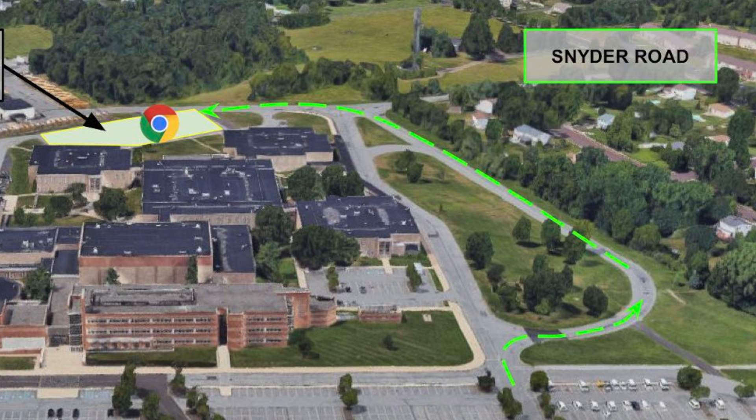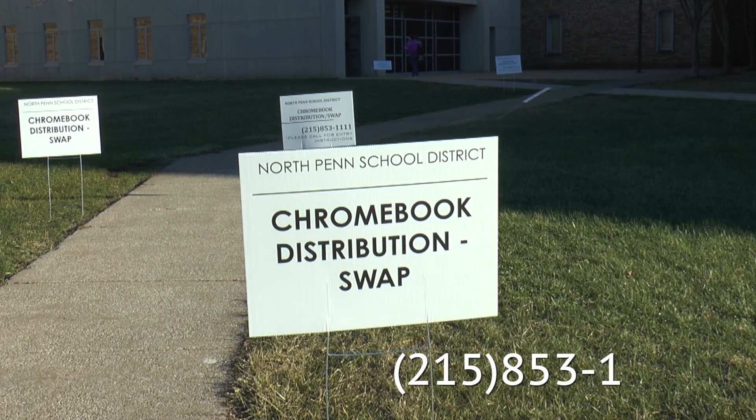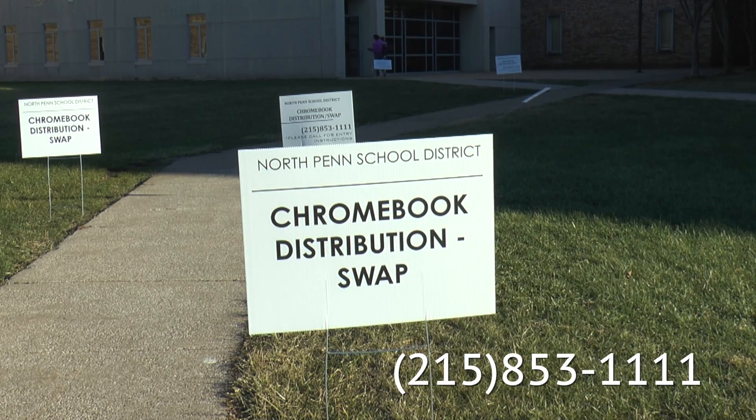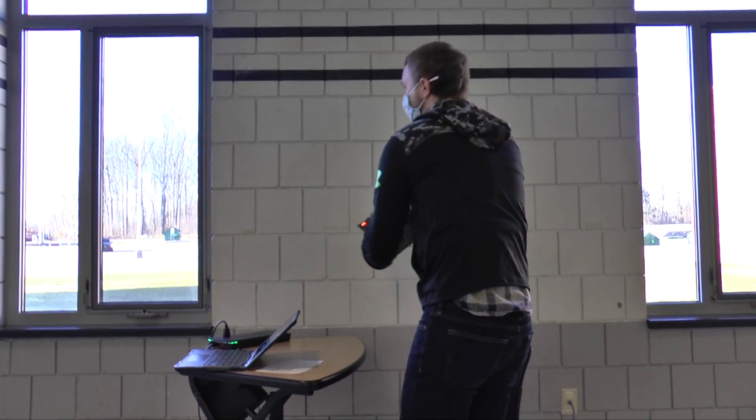It's the A-Pod parking lot. You will park your car — there are signs that tell you to dial the number 215-853-1111. We will answer and let you know when it is safe for you to enter the building.